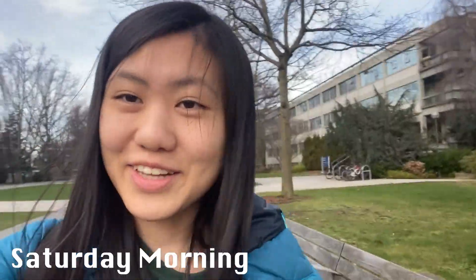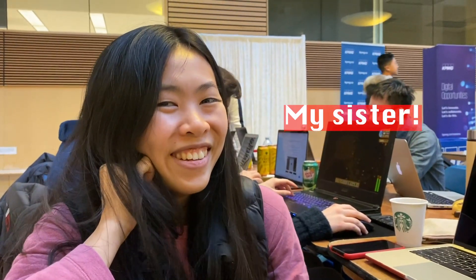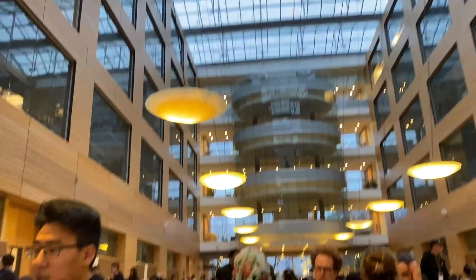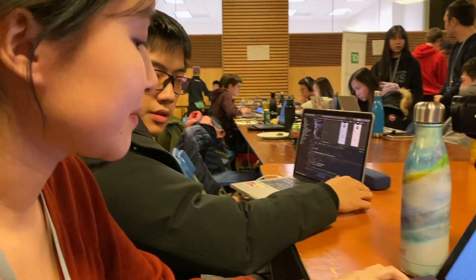It's currently Saturday morning and right now I'm walking to the Life Science Center where the hackathon is happening. So right now we're in the LSC.